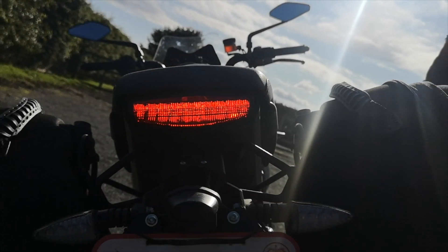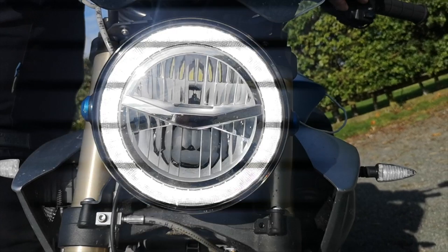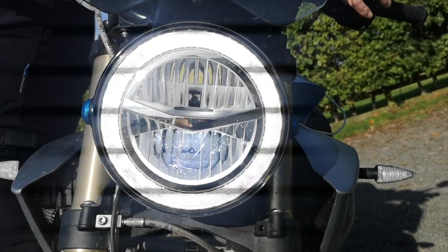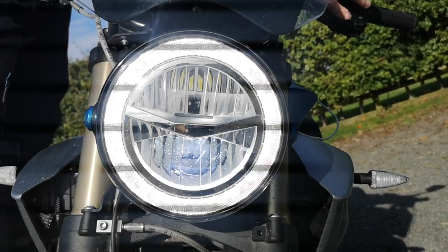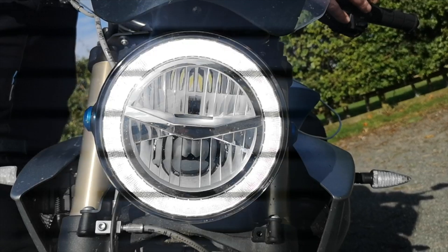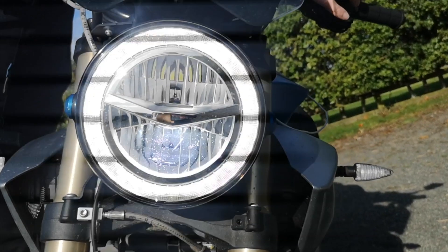As you'd expect, the Energica comes fully loaded with LEDs — tail light, brake light, indicators front and rear. But what really impressed me was the headlight, as well as the halo DRL. Both high and low beams are full LED, which historically have been substandard to halogen or xenon, but that's not the case here. This headlight performed fantastically in some extremely bad riding conditions. All good stuff.